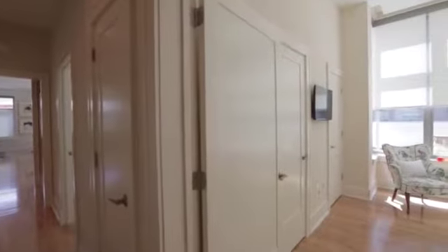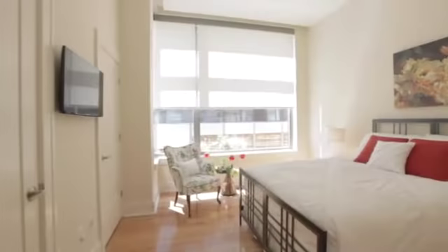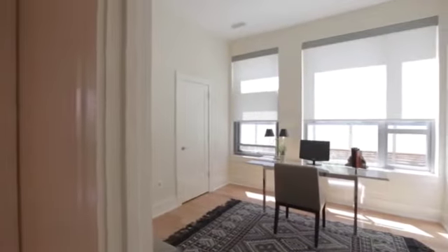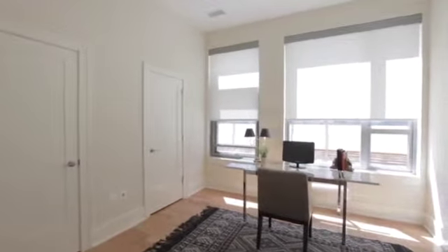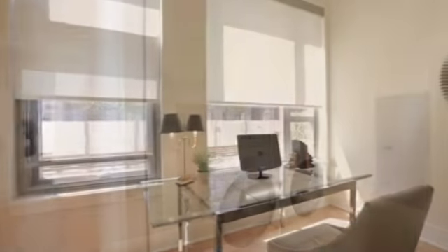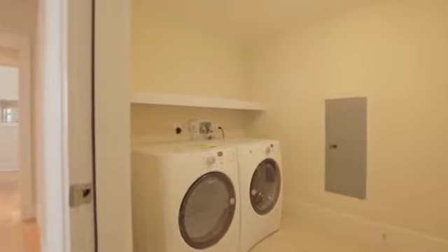A well-appointed second bedroom and library offer additional living space, and the oversized laundry room provides exceptional convenience.